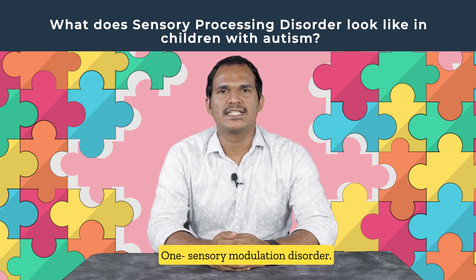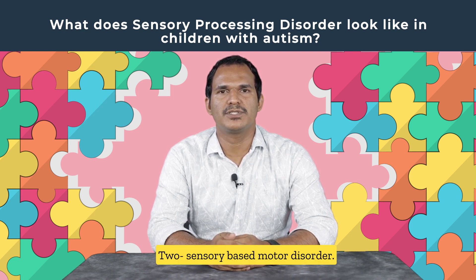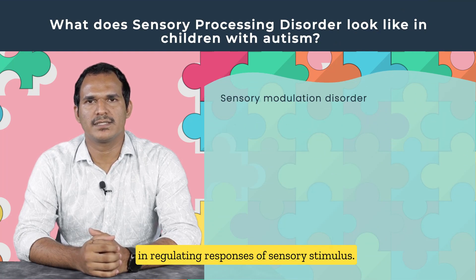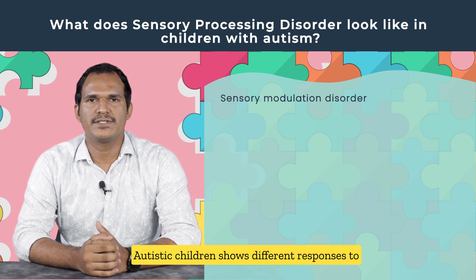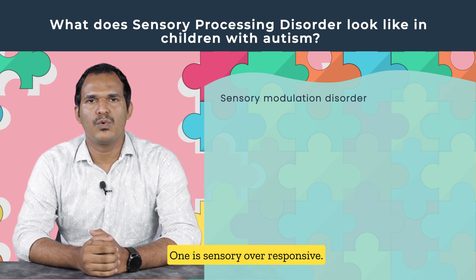Sensory processing disorder can be of three types: one, sensory modulation disorder; two, sensory-based motor disorder; three, sensory discrimination disorder. Sensory modulation disorder is the difficulty in regulating responses to sensory stimuli. Autistic children show different responses to stimuli in sensory modulation disorder.